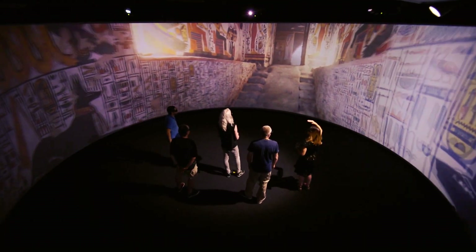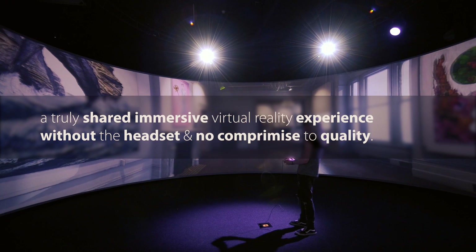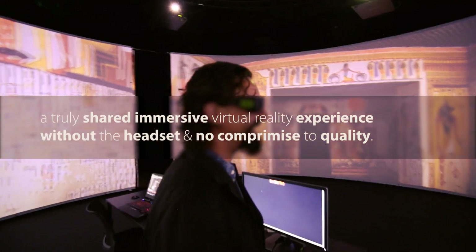What nDisplay really does excite us about is the collaborative experience that people get to join and have. You can have 15, 20 people experiencing the same experience at the same time. So for a museology setting, it really does have its advantages.